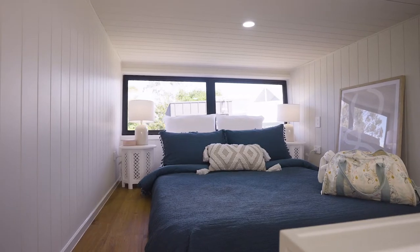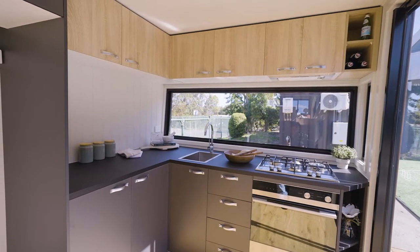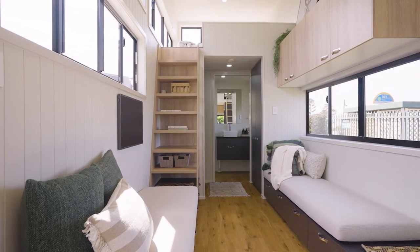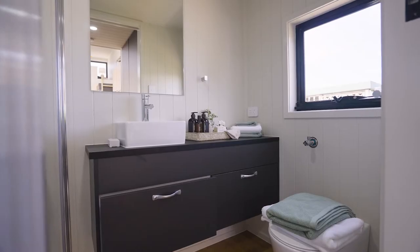The Grand View Villa features two loft bedrooms, a large kitchen, a set of two lounges to seat eight people, a laundry, a full-sized wardrobe and a big bathroom.